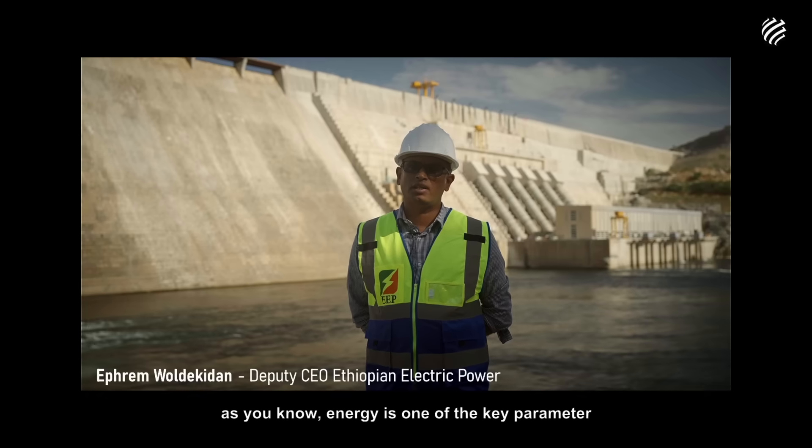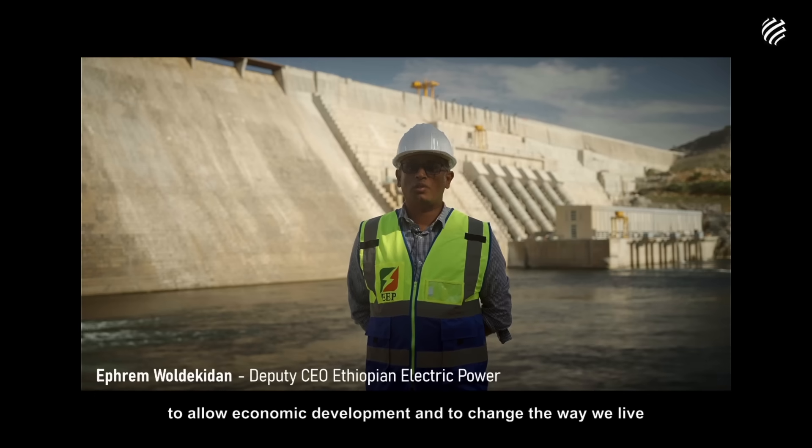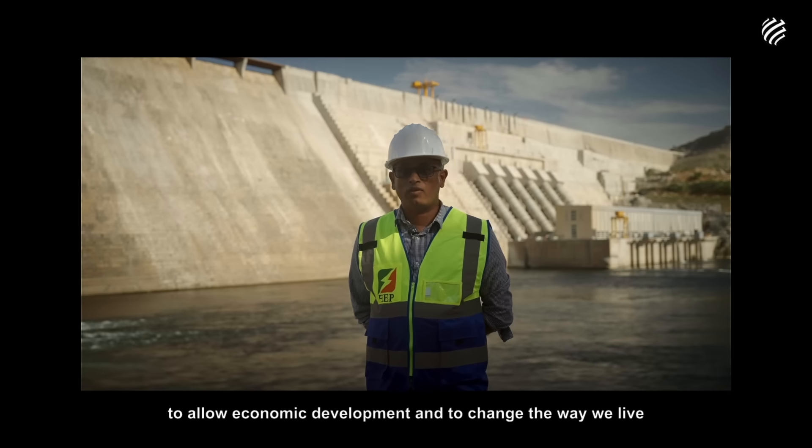As you know, energy is one of the key parameters to allow economic development and to change the way we live.